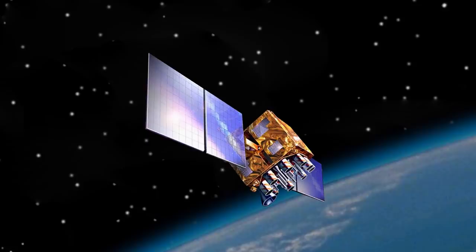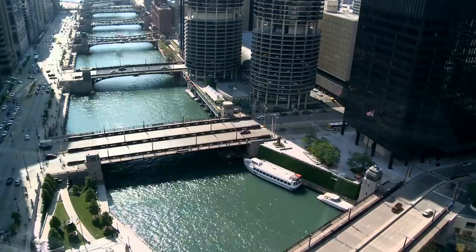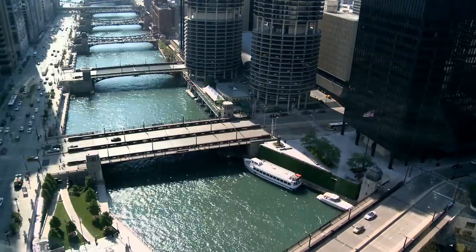This satellite constellation cost upwards of 12 billion dollars to build and launch, yet its service is available for free worldwide. Well, not really for free — the US taxpayers paid for it and continue to pay approximately 2 million dollars a day to maintain and operate the system.